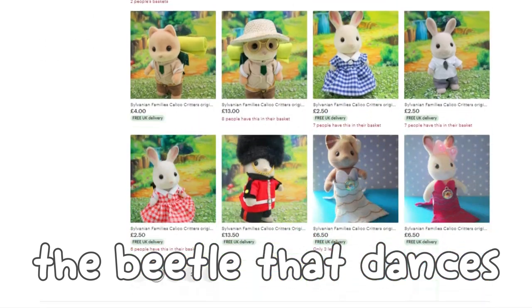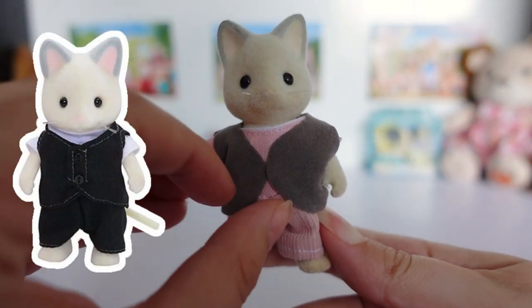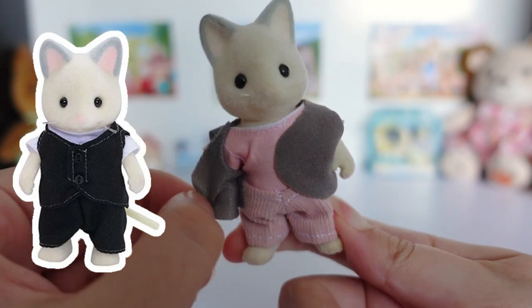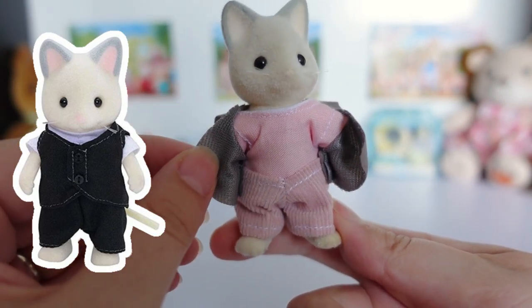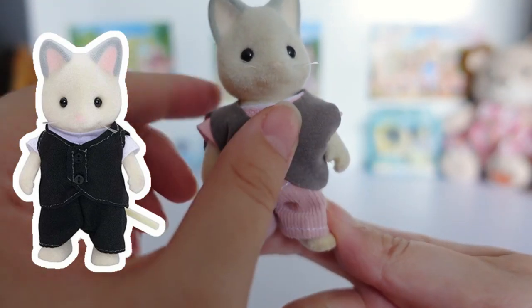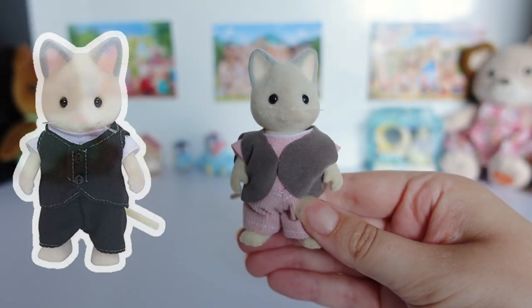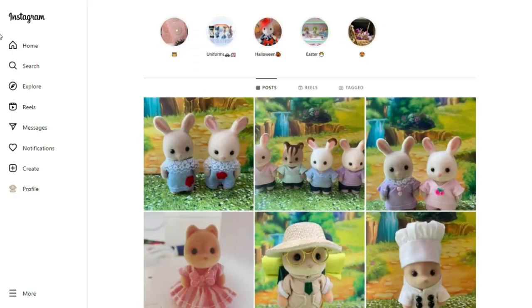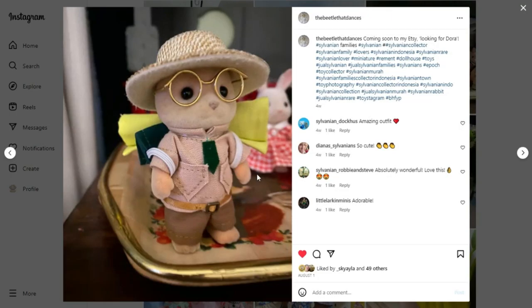I have bought from the shop before to get new clothes for Mr. Cheshire. He is from the butler set so came in a white shirt with a black waistcoat and trousers. The black looked too harsh in my collection and I thought it stood out in a bad way, so he now wears a lovely pink outfit with a waistcoat for a nod to his original outfit. I follow The Beetle That Dances on Instagram and when I saw this post I knew I wanted to get this outfit, and couldn't resist buying a couple of extra things too.